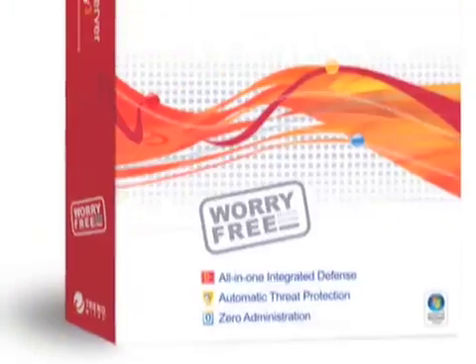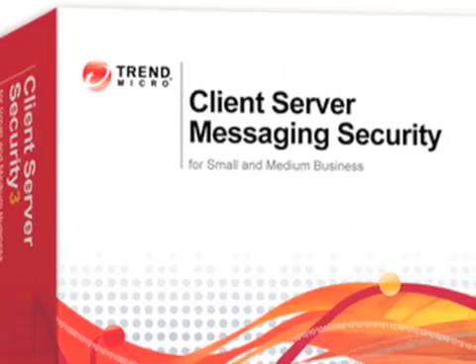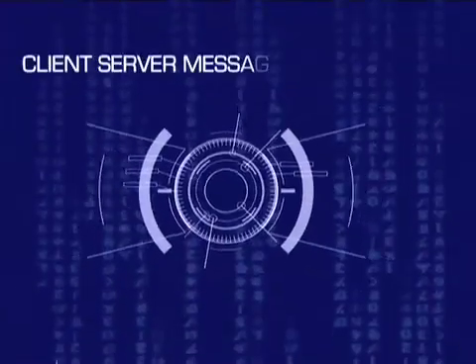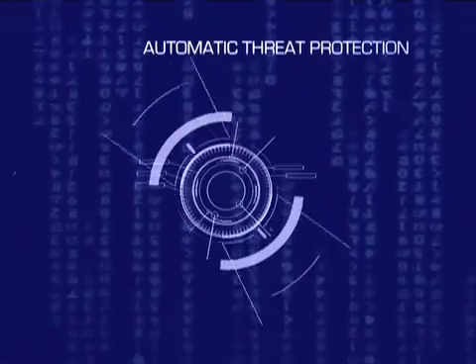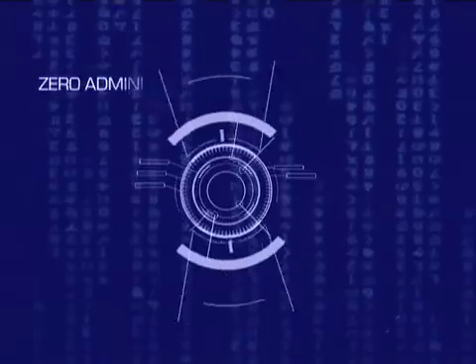The Trend Micro product we use is completely worry-free. It's easy to administer. It's easy to read what's going on and when it's going on. I get alerts if anything happens to come through. The tech support and email support that I use gets me answers back quickly.